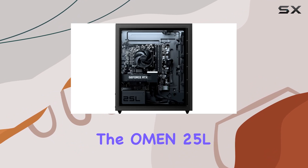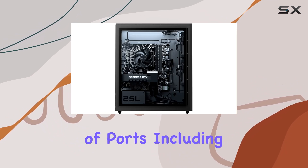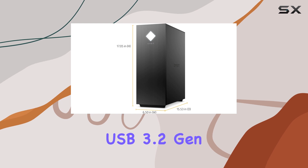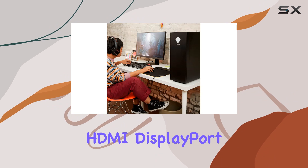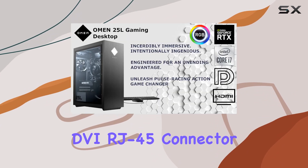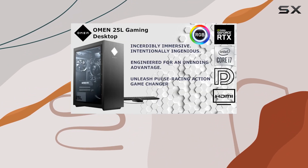In terms of connectivity, the Omen 25L has you covered with a plethora of ports, including USB 3.2 Gen 1, USB 2.0, USB 3.2 Gen 2 Type-C, HDMI, DisplayPort, DVI, RJ45 connector, and more.